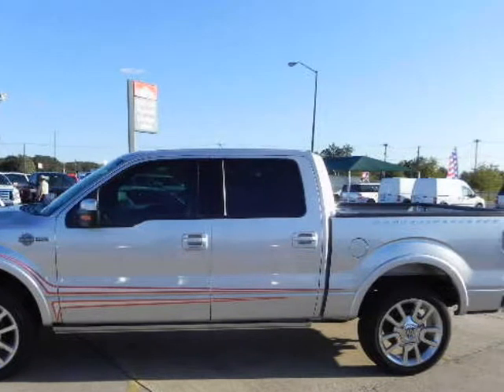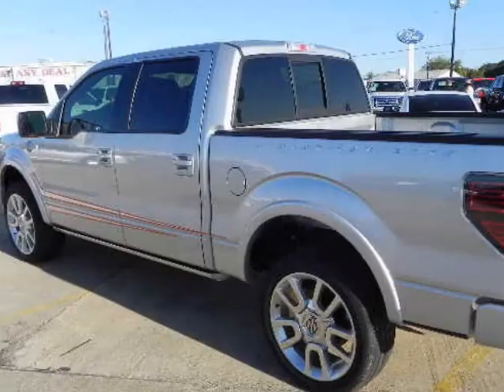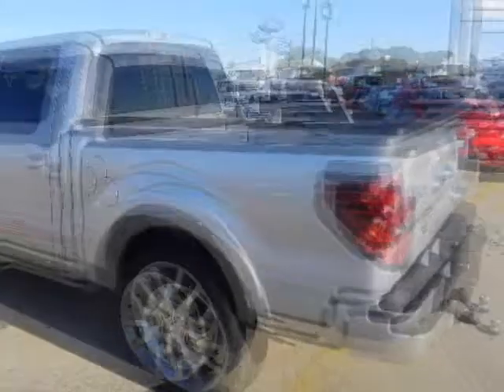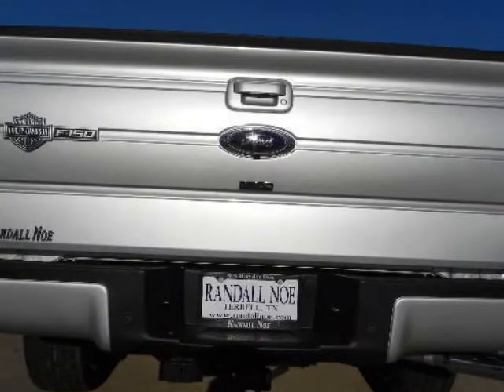The 2012 Ford F-150 pickup truck manages to combine versatility, great fuel economy, and dependability while offering several unique trims, cab styles, and pickup box lengths.